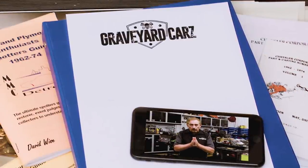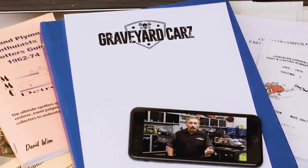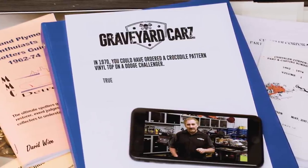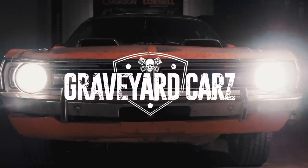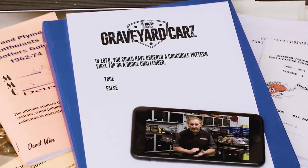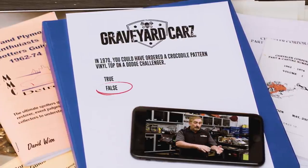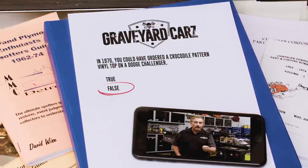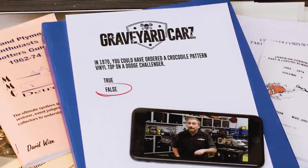If you had a 1970 Dodge Challenger with the original fender tag showing V1X — Victor 1 X-Ray — it would mean your car left the factory with a full vinyl top in black. True or false: could you have actually ordered a simulated crocodile pattern on that same 1970 Challenger? After the break: if you said false, you are correct. V1X was a black full vinyl roof; V1W was white. V1G — Victor 1 Golf — would have been a simulated gator grain. Not a crocodile — they're different species. Gator grain was available in 1970 on a Dodge Challenger.